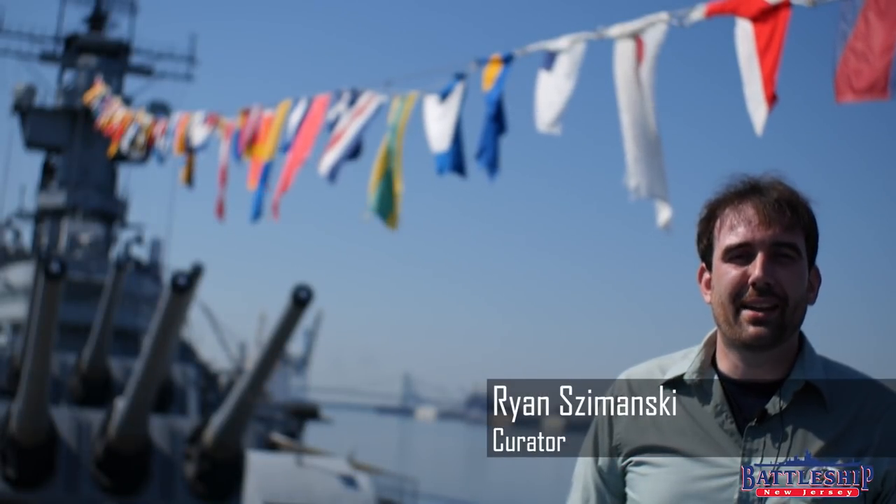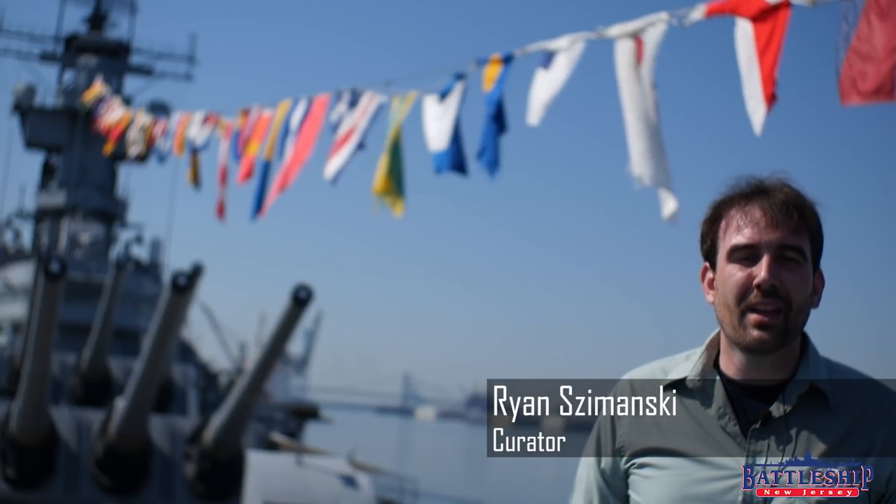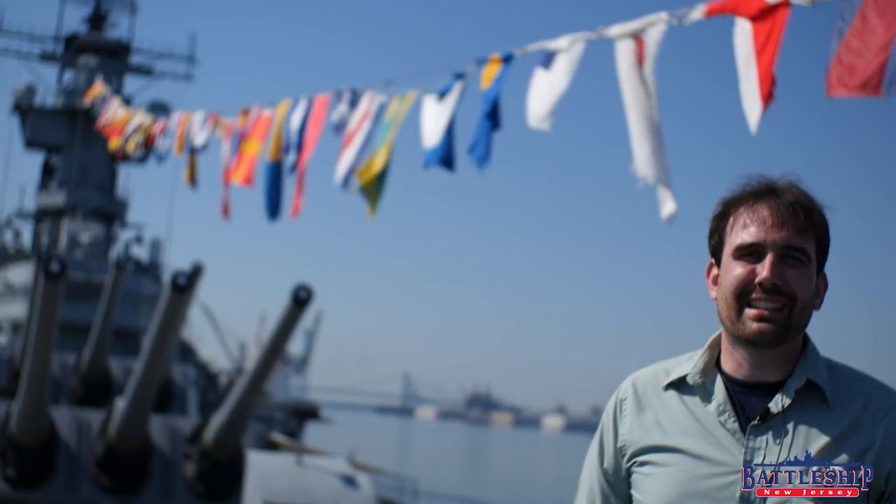Hi, I'm Ryan Szymanski, Curator for Battleship New Jersey Museum and Memorial. Today, we're going to talk about glad rags.